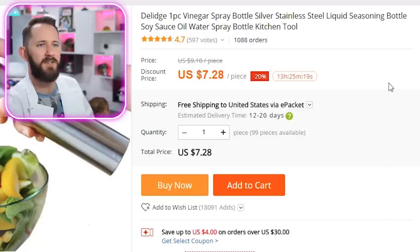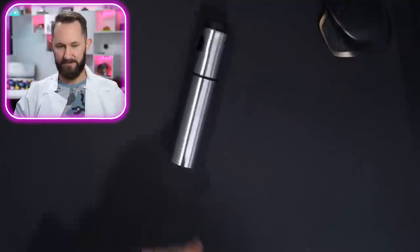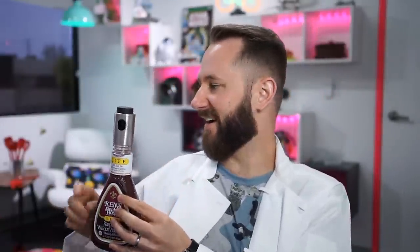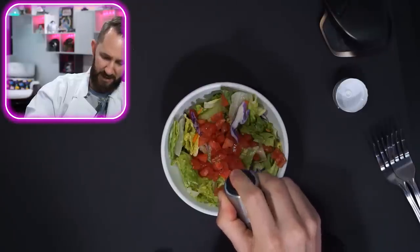Delige one-piece vinegar spray bottle — silver stainless steel. This looks kind of like the Men in Black memory eraser. This could probably do something similar — all you have to do is put vinegar in it. It's not bad looking, kind of cool. Add to cart. You got some vinegar? Give me some vinaigrette. How am I supposed to put it in such a small hole? Funnel! There are chunks of gunk — you have to put like a true vinaigrette in here. Give me the salad we just made. It kind of works — but now it's clogged.